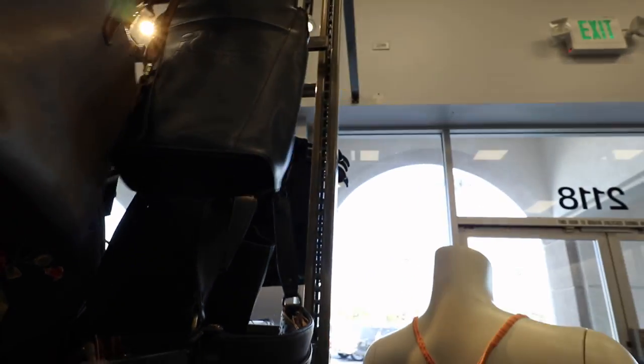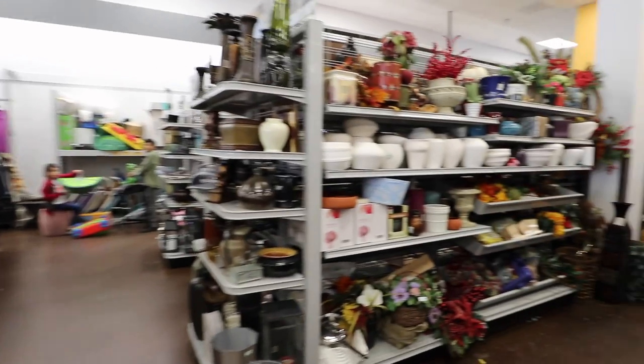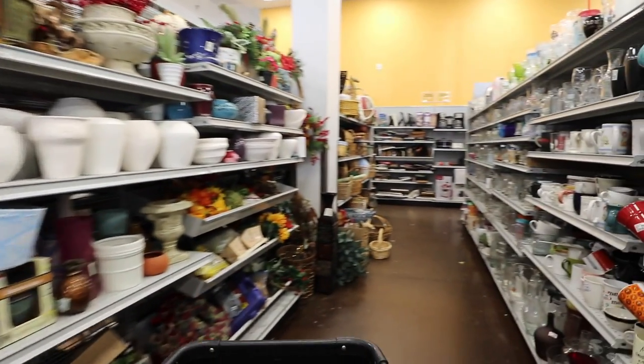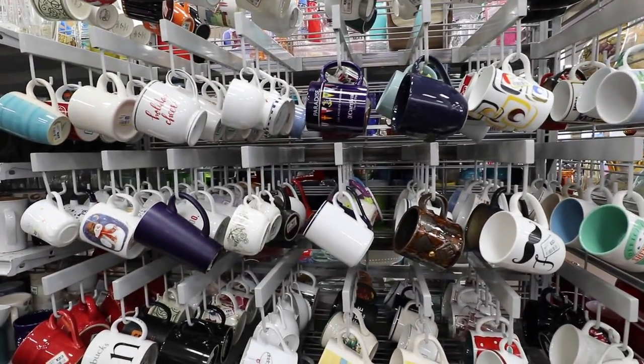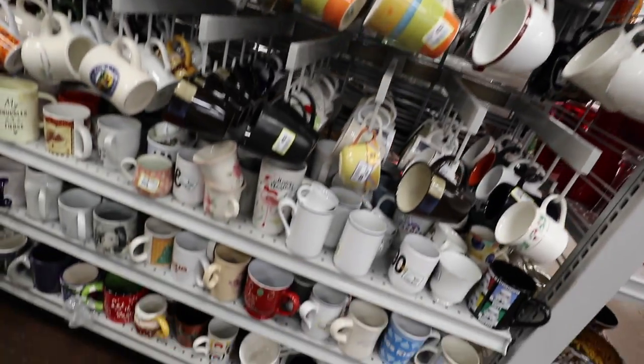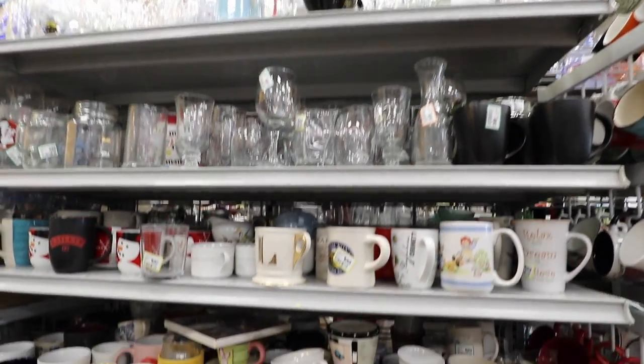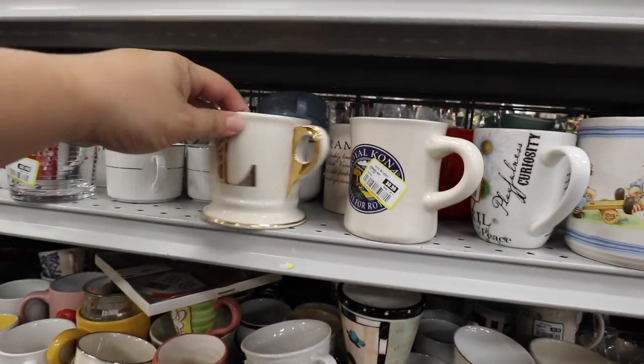I think that's it for the bags. Let's go check out the rest of the store. Checking out what other goodies we can find here. I always like to look at the mugs — I don't know why. It's like, you know, you have those things that you just love thrifting? Like Anthropologie mugs?